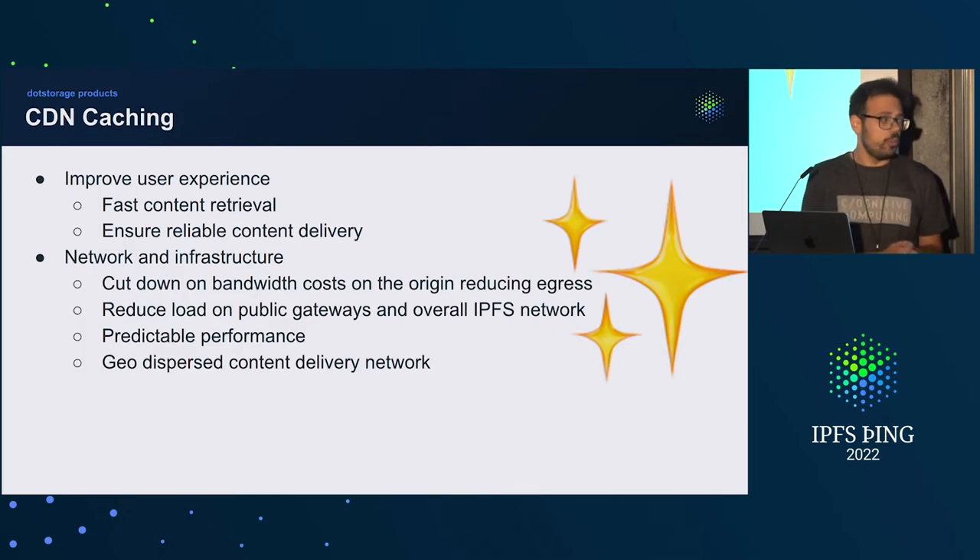One of the first things we thought about was CDN caching — how it can help. You should already be familiar with CDN caching so I'm not going deep into that. I will focus more on what concepts were particularly useful for our use case.